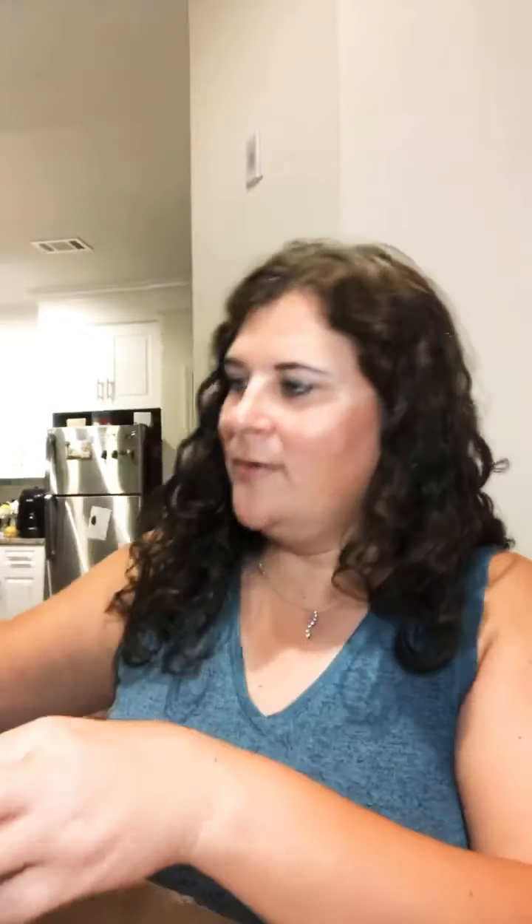I'm excited about this — don't tell my husband. I got a coffee tumbler. It's a stainless steel coffee tumbler and it comes with a silicone straw and a straw cleaner, and it's so pretty.